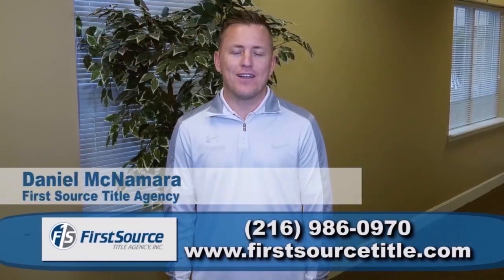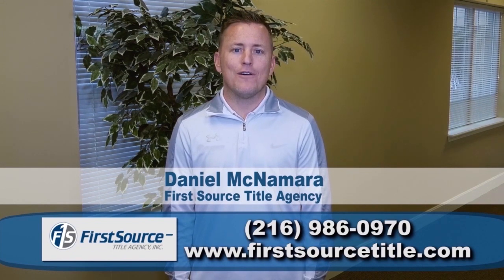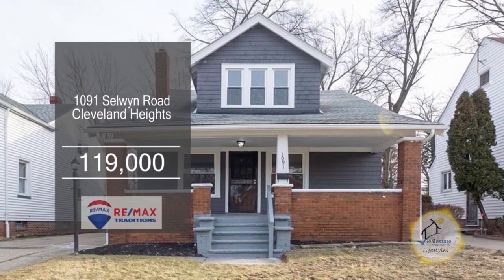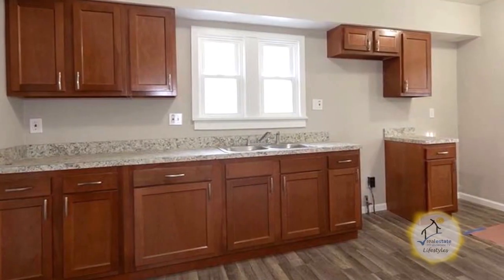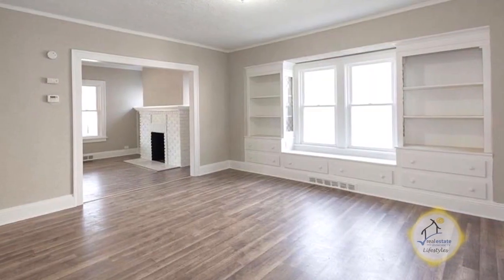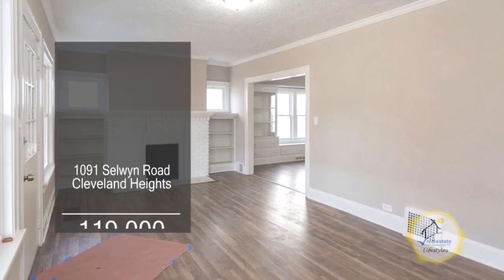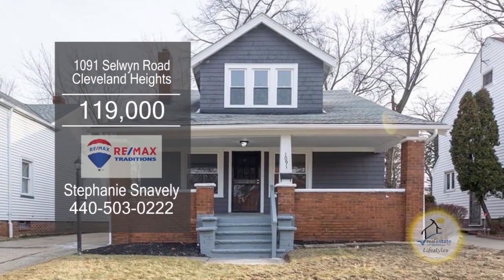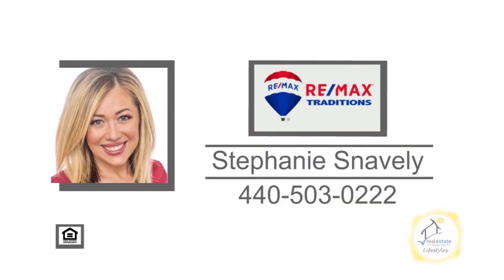If you're looking for a title company who communicates effectively with your buyers and sellers, call First Source Title today. This remodeled home in Cleveland Heights offers four bedrooms and two baths. The large kitchen has ample cabinet space and an eating area. The formal dining room features beautiful built-ins. Relax by the fireplace in the cozy living room. Plenty of updates include new flooring, windows, furnace, and hot water heater. Contact Stephanie Snavely for more details.